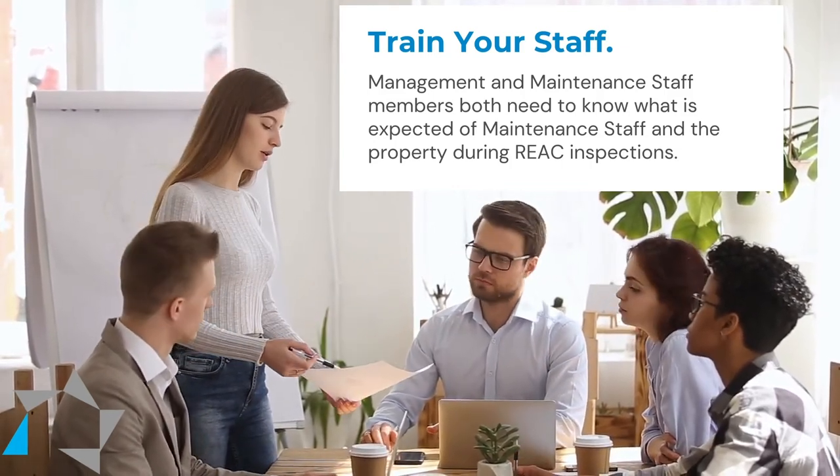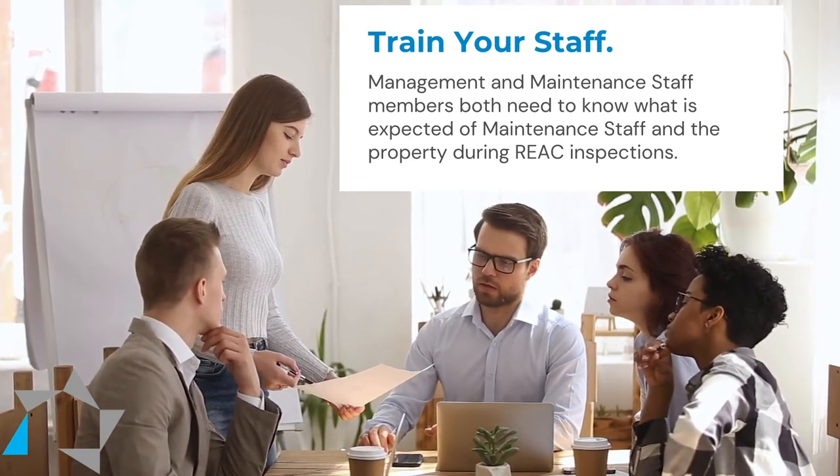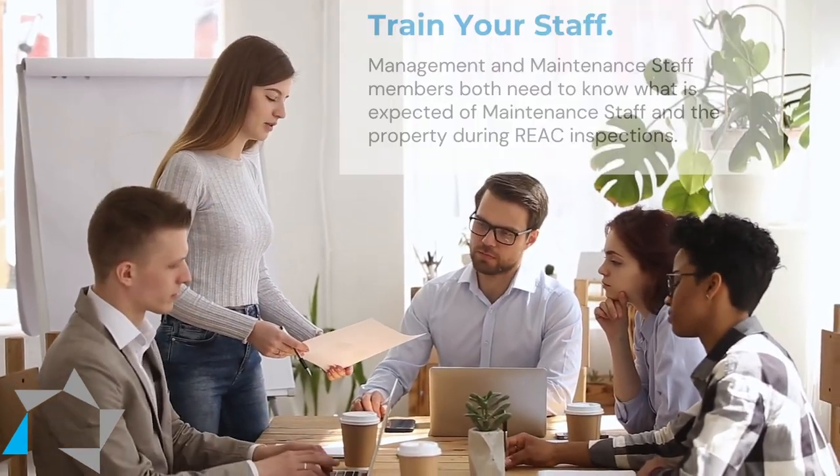Not only the maintenance staff, but also your management staff needs to know what's expected of maintenance and what's expected of the property during a REACT inspection. So train them both. Thank you and we look forward to seeing you next week for another Tuesday Tip.